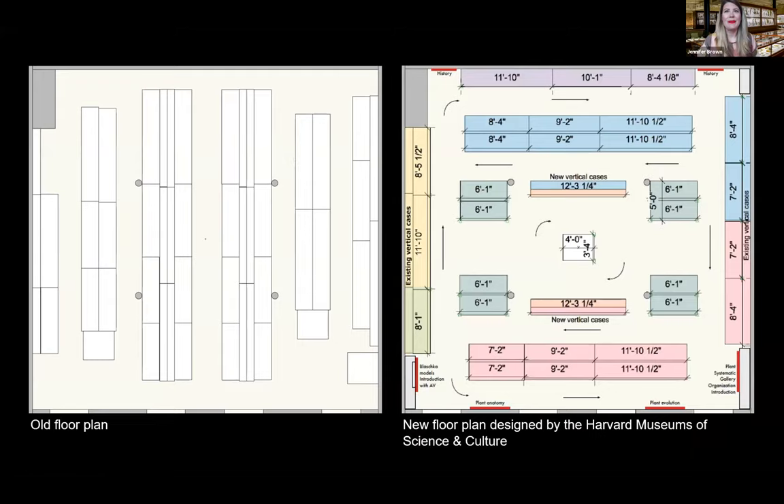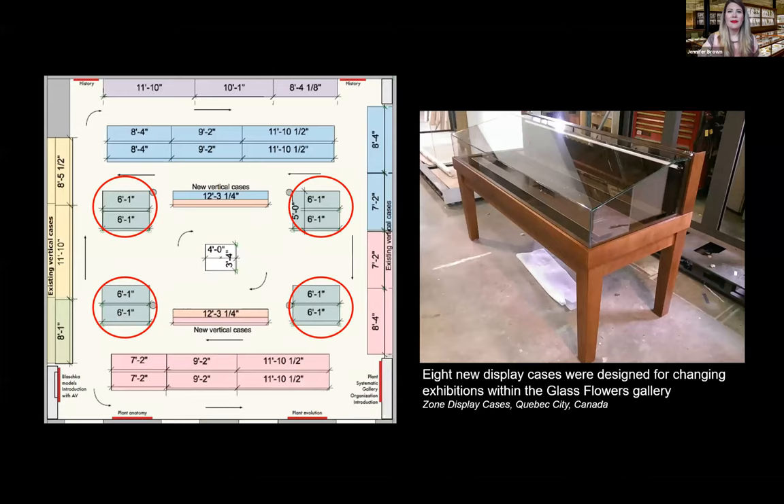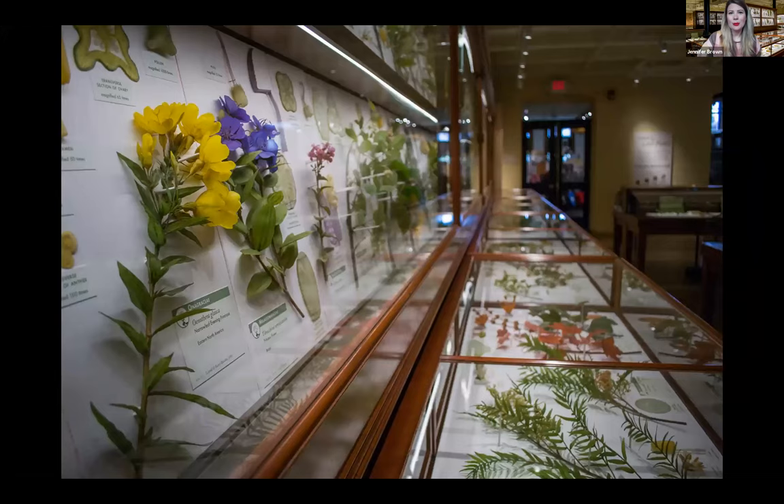The floor plan was redesigned — the old layout divided the room into three sections, and the new floor plan is more open. Continuing to use the historic cases helped maintain the exhibit's character; most cases are over 100 years old and all of them needed to be restored. Eight new cases were designed for changing exhibitions within the glass flowers gallery, allowing more of the collection to be shown and giving visitors reasons to return.